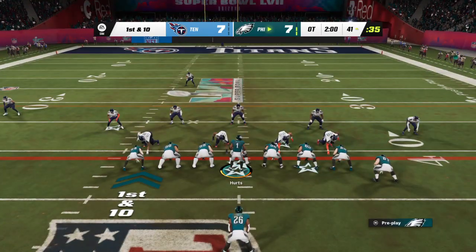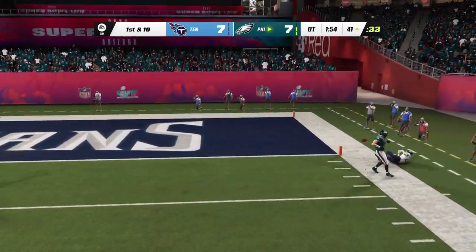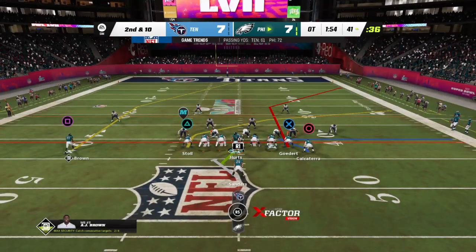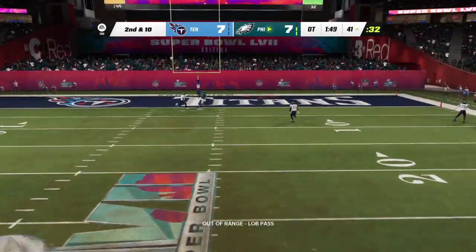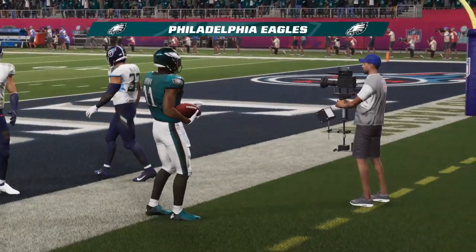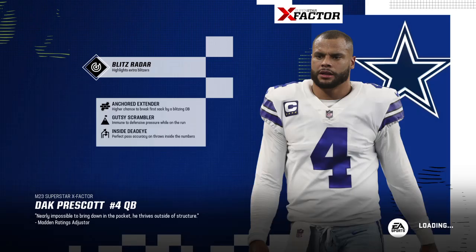From just outside field goal range, three points is all that's needed. Here's first and 10 — Hurts will turn and throw deep back to the other side of the field, and that is incomplete. Second and 10 now. They go play action with Hurts towards the end zone for Brown, and it's caught — touchdown! They win the Super Bowl. The Lombardi Trophy will rest in the city of brotherly love. The Philadelphia Eagles are the Super Bowl champions.